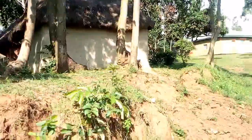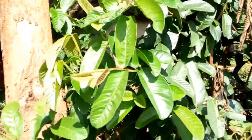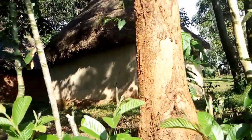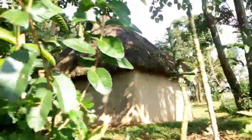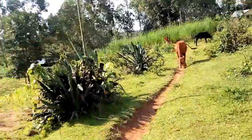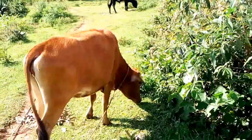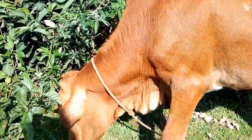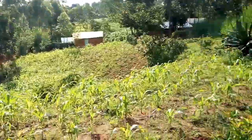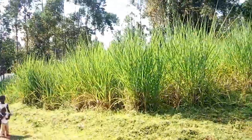We still have grass-thatched houses here in the village. Sasa! Some of you have never seen a cow — let me show you a cow. This is a cow. Sasa! This is another cow.